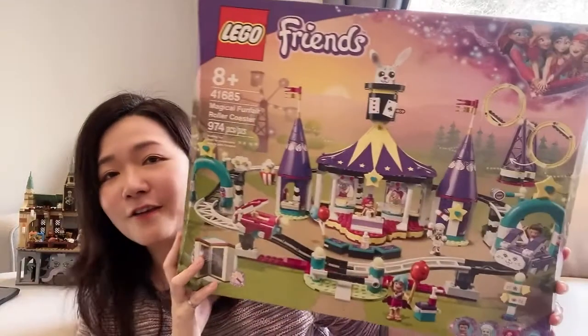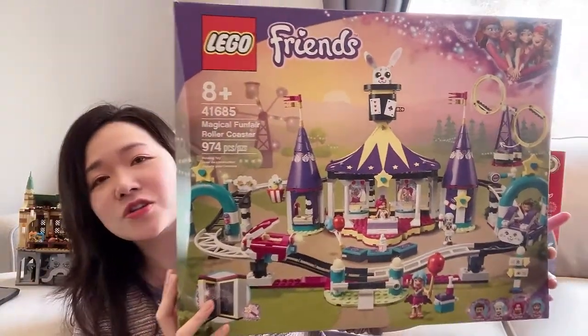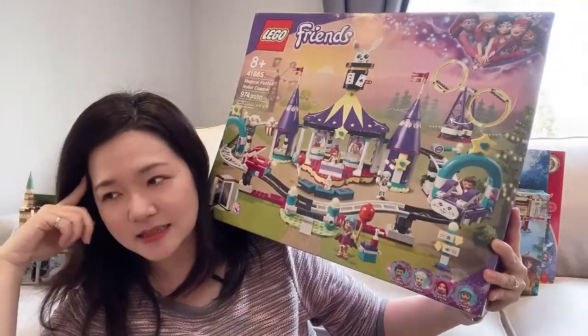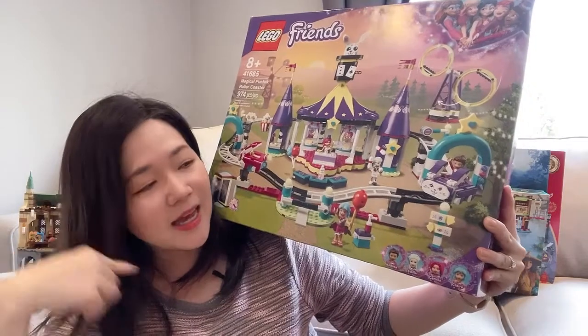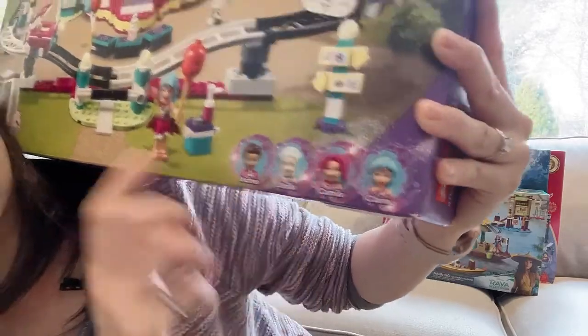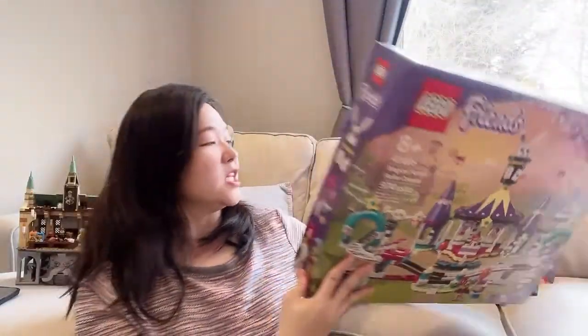The other set I got is a Friends set — the Magical Funfair Roller Coaster. I really like this. I saw the latest season of Lego Friends and I really like the circus characters, Claire, Stella, and Camila. I bought it primarily for the mini dolls.